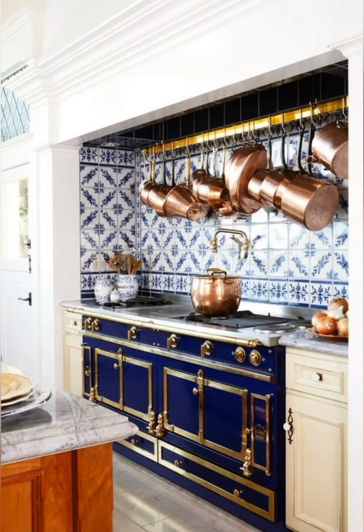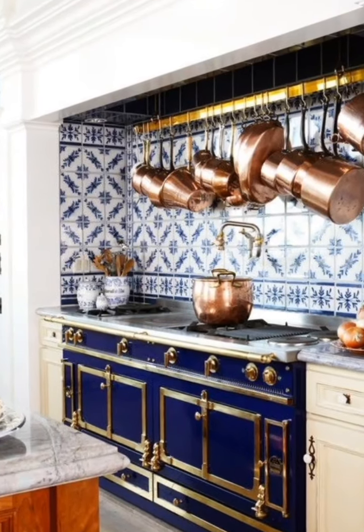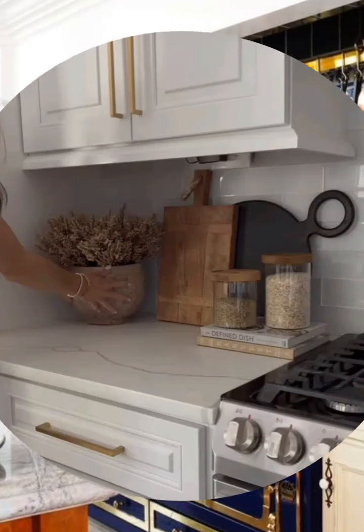Number nineteen, ceramic or wicker jugs: place ceramic or wicker jugs in key areas to add texture and a cozy feel to the space.